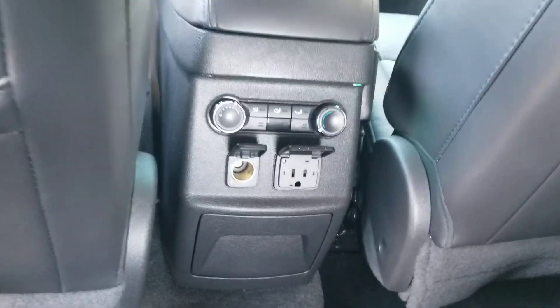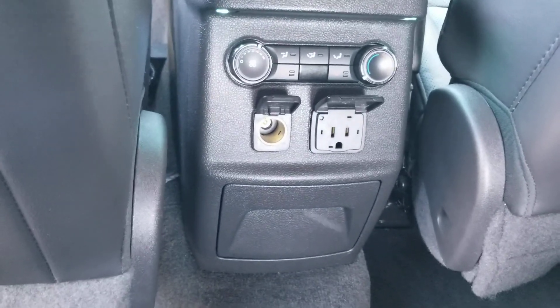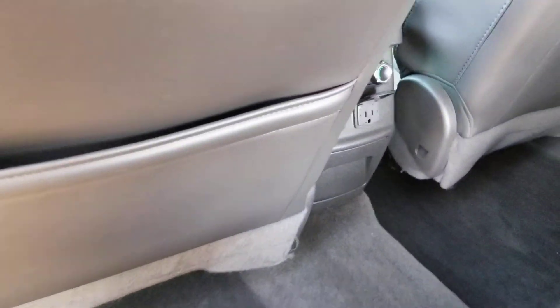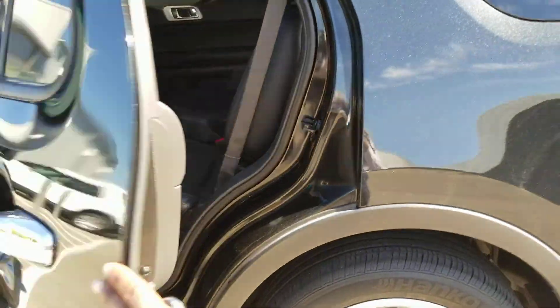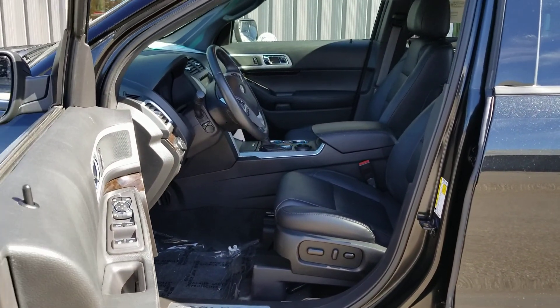It has the rare captain's chairs in the second row — they're also heated. In the second row you have two settings, a 110-volt outlet, 12-volt outlet, and then you also have your heating and cooling controls for the backseat, including fan speed, fan direction, and temperature.